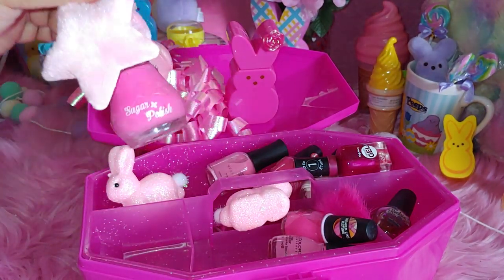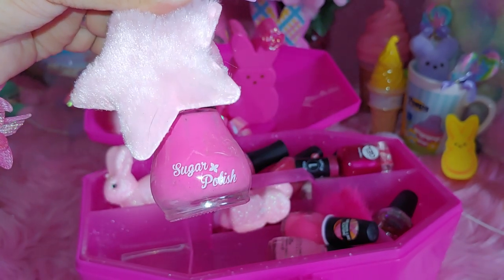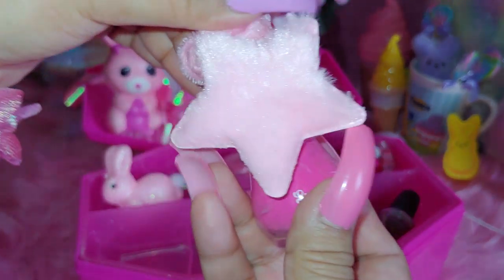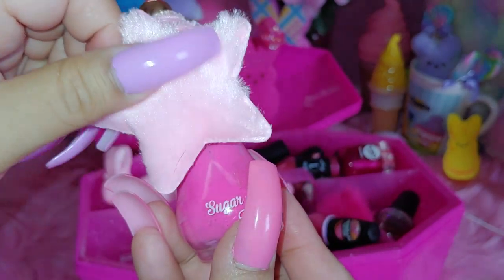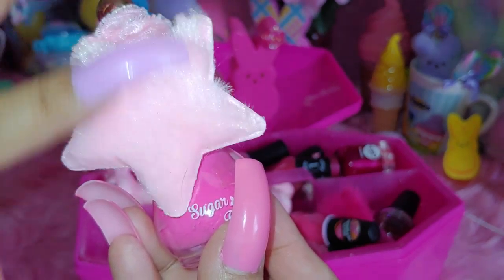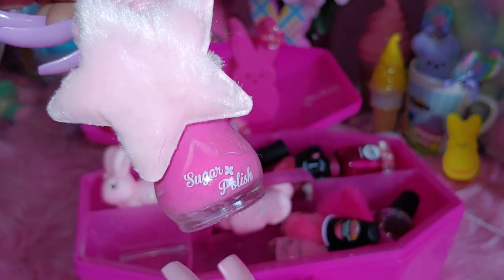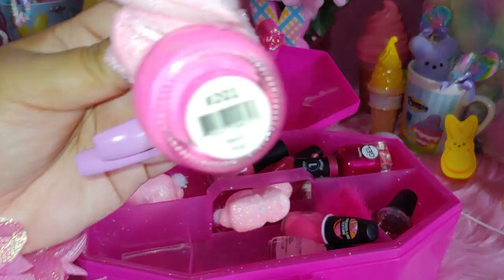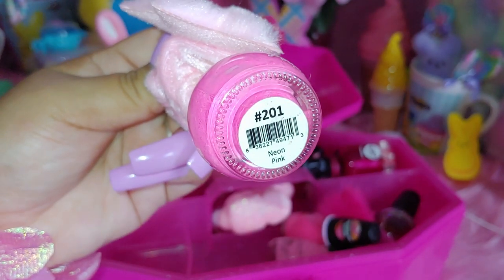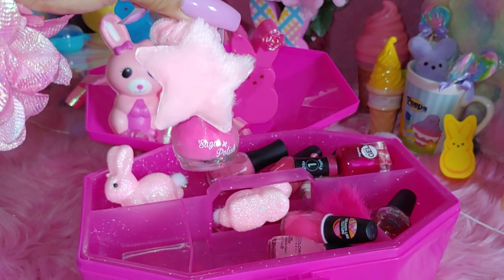And then I have another polish right here. This one is by Rainbow and it's called Sugar Polish. I just put a little felt star on it — it's a little hair accessory with a little faux fur on it. I thought it was cute. Just put that little star on there for fun. And this one is called Neon Pink. I like to decorate my polishes when I have them on my vanity with different decorations.